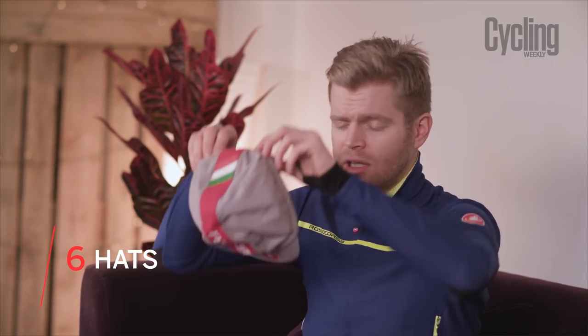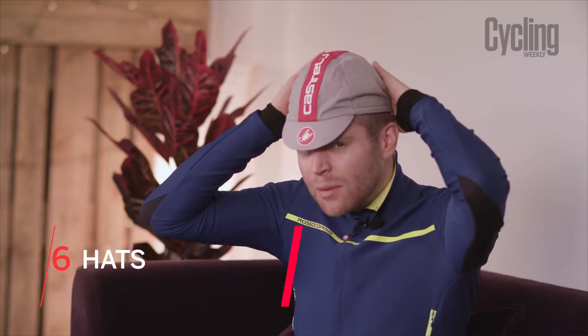The last item on our list is hats. Casquettes or cycling caps, such as this Castelli one, are really popular because of their retro fashion appeal, but they're also quite functional because the peak does a really good job of keeping rain out of your eyes. But I tend to favour a skull cap because they're a little bit warmer and they also do a great job of keeping your ears warm — and I get cold ears.